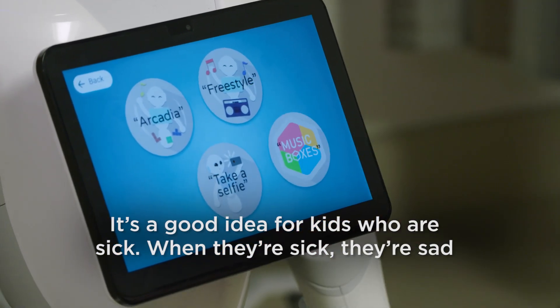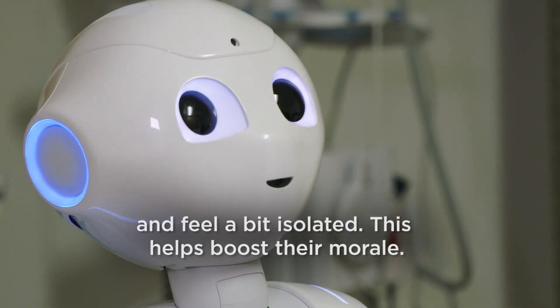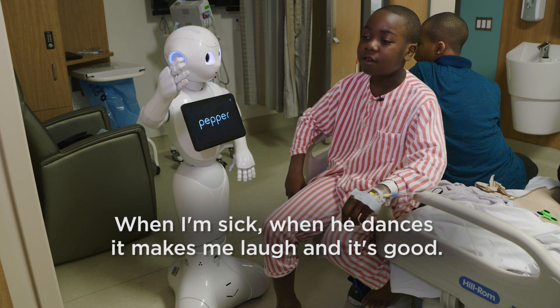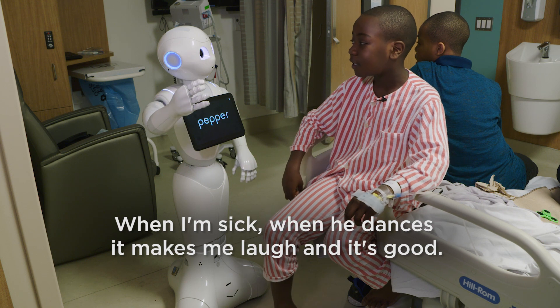First of all, when the child is sick, she feels sad, she is a bit isolated. You see, it helps her to get the morale. Like, when he does this, it makes me laugh and then it's good.